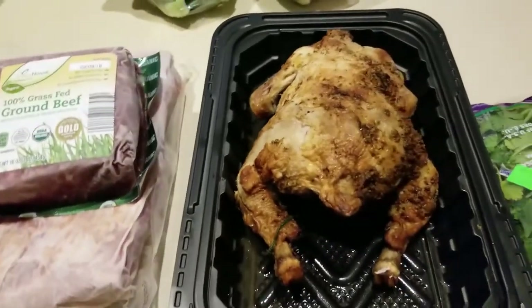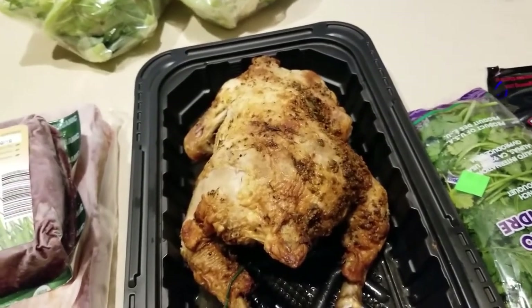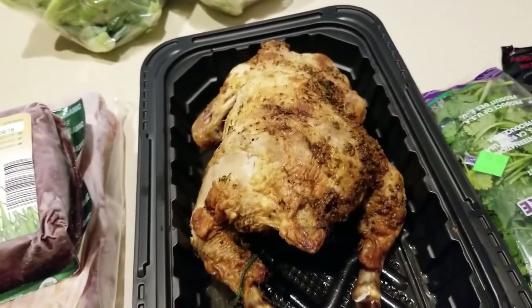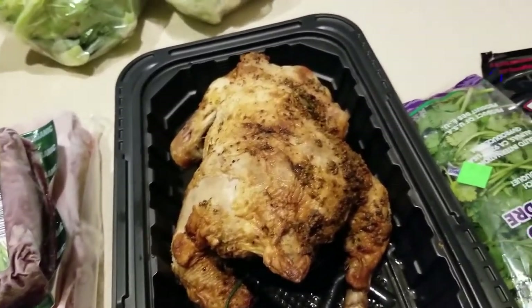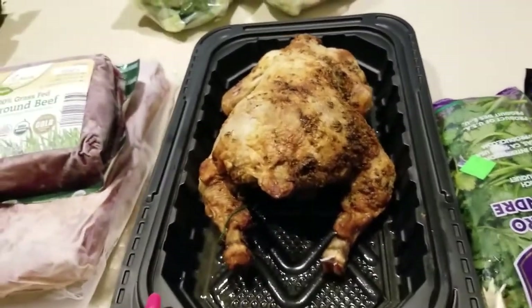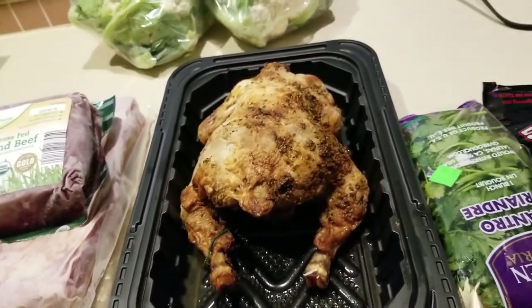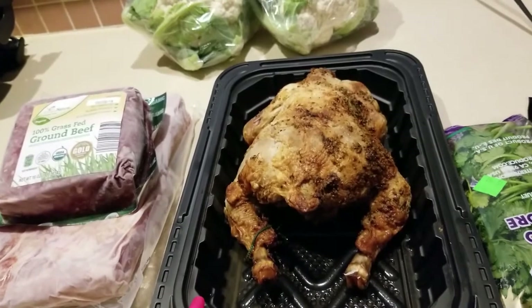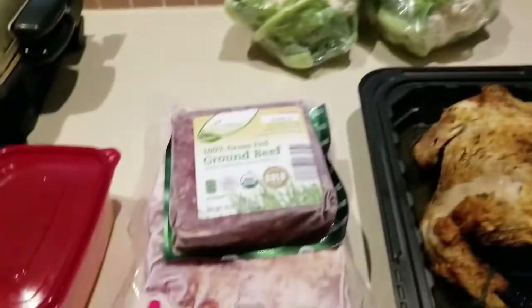David came home with Brussels sprouts yesterday because he wanted me to make more of that Brussels sprout dish. Adding the spice and heat to it was brilliant — it really was. So I'm going to make another batch for David. We finished the leftovers yesterday. Sometimes we get into a routine, but with a meal that good, routine is fine with us.